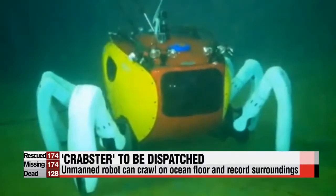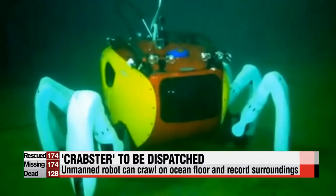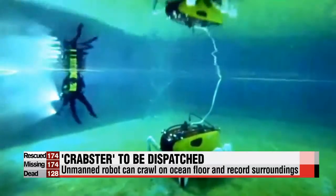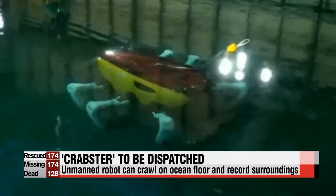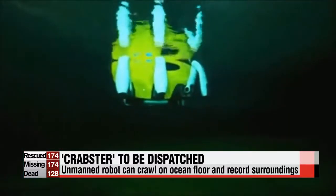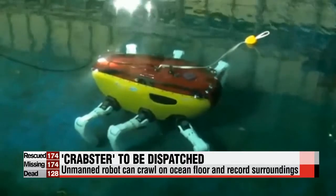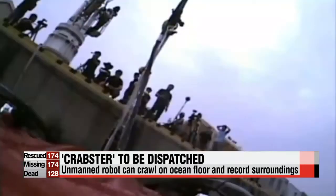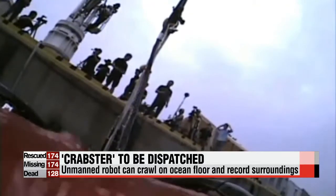This is a remote-control robot, Crabster, that can crawl along the bottom of the sea floor. This 2.4-meter-long, 2-meter-high machine weighs 650 kilograms and moves using six legs. In the ocean, its weight reduces to 150 kilograms due to buoyancy, enabling it to explore the water with a maximum speed of 0.1 meters per second.